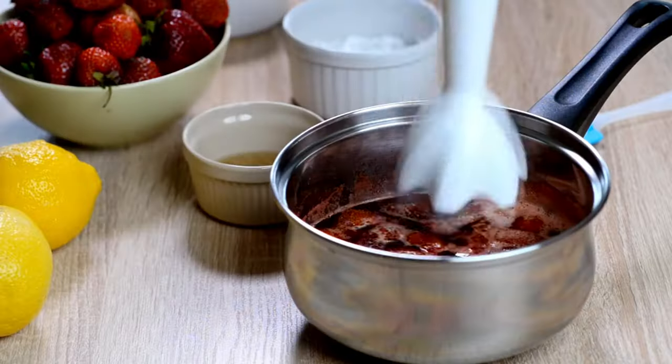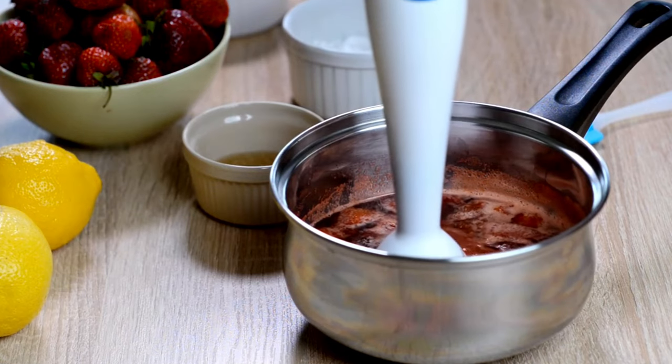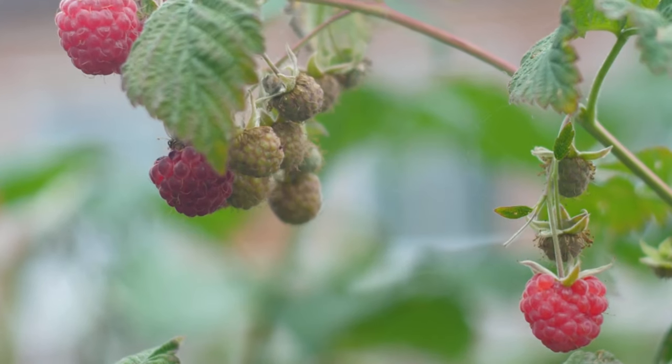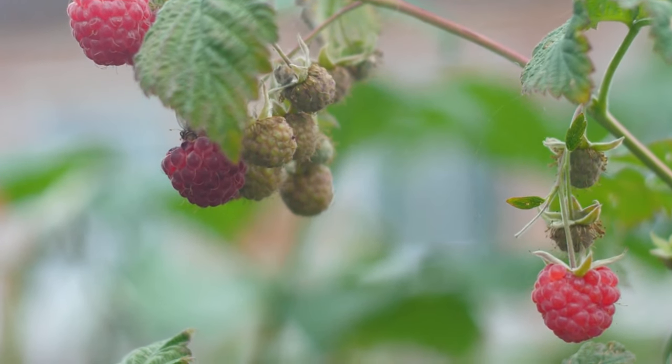Berries are a delightful addition to your diet and bring numerous benefits to kidney health. Whether it's strawberries, raspberries, or blackberries, they're all rich in antioxidants.